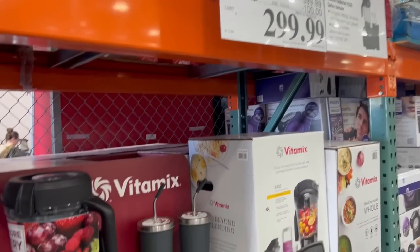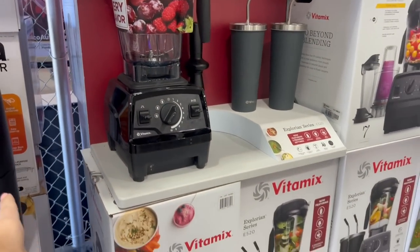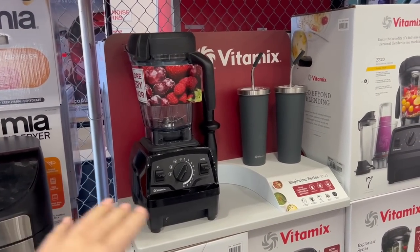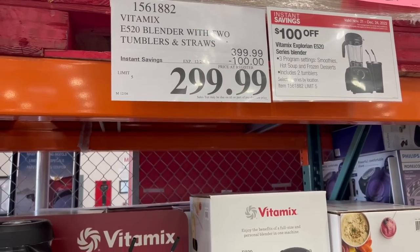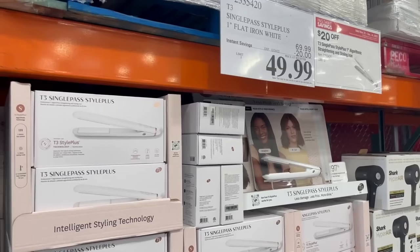I also got a hundred dollars off this Vitamix for three hundred dollars. I've never owned a Vitamix personally — I own a Ninja blender and the Ninja blender is much less expensive and I think works amazing, so I don't know if you need to spend three hundred dollars even though it is on sale, because the Ninja one works just fine.